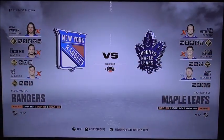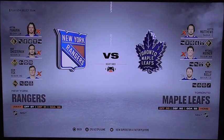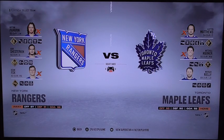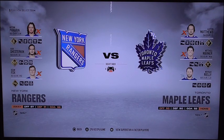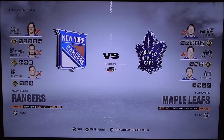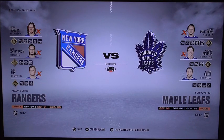What is up, everyone? It's Son of Beast, and we're back for another NHL on EA Sports. This next matchup is about to take place in this part of the Eastern Conference matchup. It's the New York Rangers battling against the Toronto Maple Leafs, and these are the teams that are going to be a USA vs. Canada matchup.